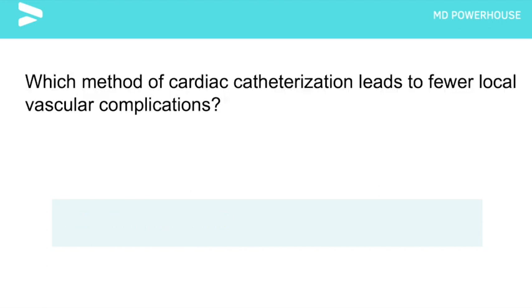Which method of cardiac catheterization leads to fewer local vascular complications? The radial artery has fewer local vascular complications compared to the femoral artery.